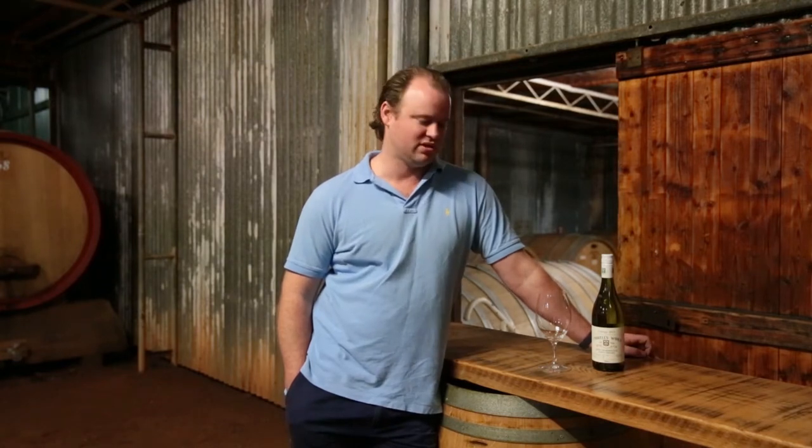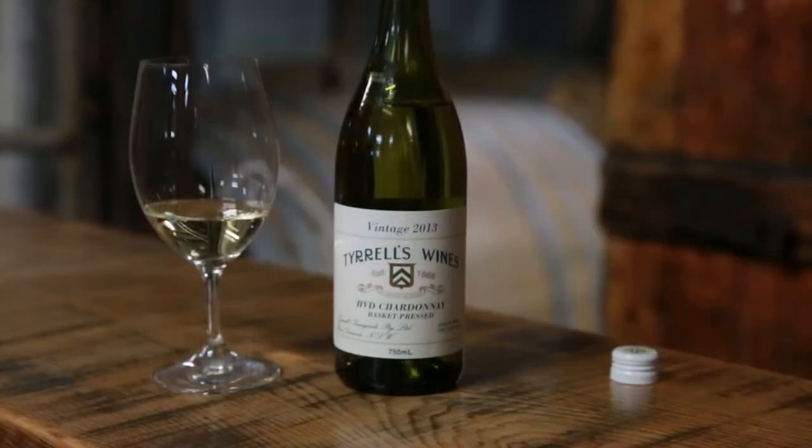This vineyard, similar to the Semillon, is a little bit softer and fuller than some of our other blocks — a medium-bodied, more elegant style of Chardonnay, a more modern style, highlighting the acidity rather than the oak and the man-made artefact. It's more about the vineyard character.